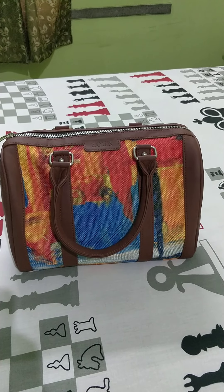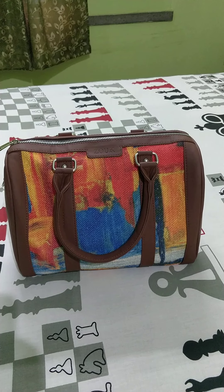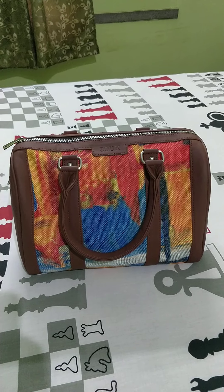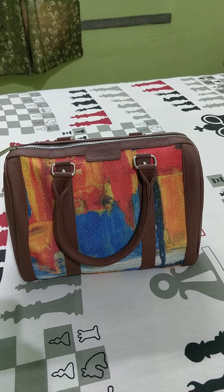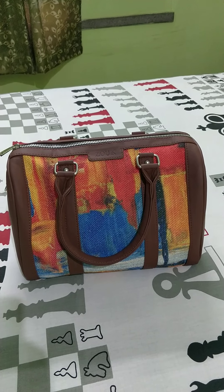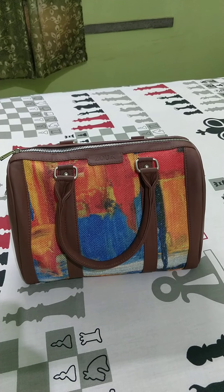Hi, this is Tiyash from Kolkata. Recently I was searching for a bag for office that will carry lots of stuff. So I was searching on Instagram and saw different posts and pictures from different online stores.